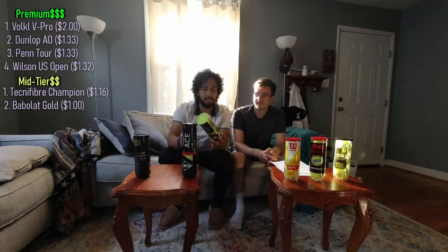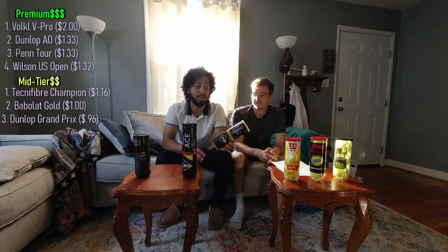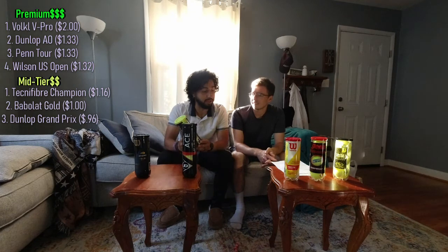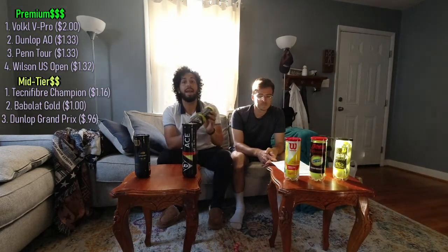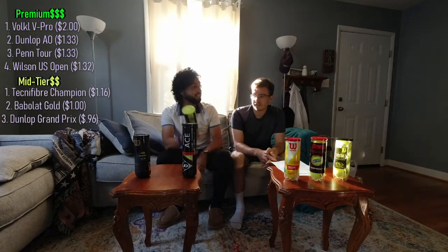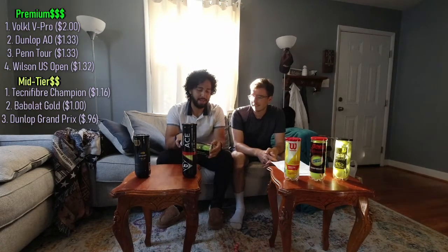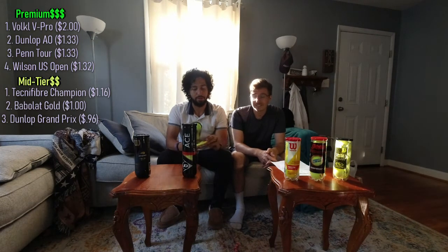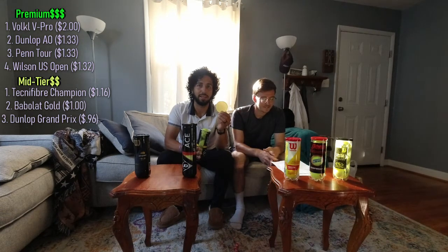Next up, we've got the Dunlop Grand Prix. I heard about these on Tennis Warehouse — the playtest team was advocating for these balls, saying they're one of their favorites out in California. $2.90 a can, so it comes out to about $0.96 a ball. Now we're getting into some territory I can live with when it comes to price point. But these were dead as a doornail out of the can. Cannot recommend. Is there anything Tennis Warehouse won't recommend? The only redeeming quality of this can is the unique cap.